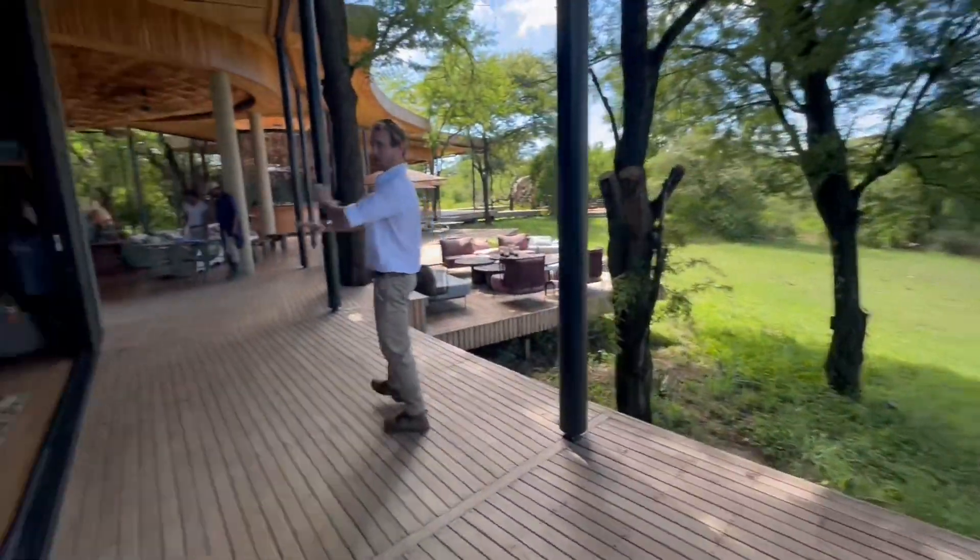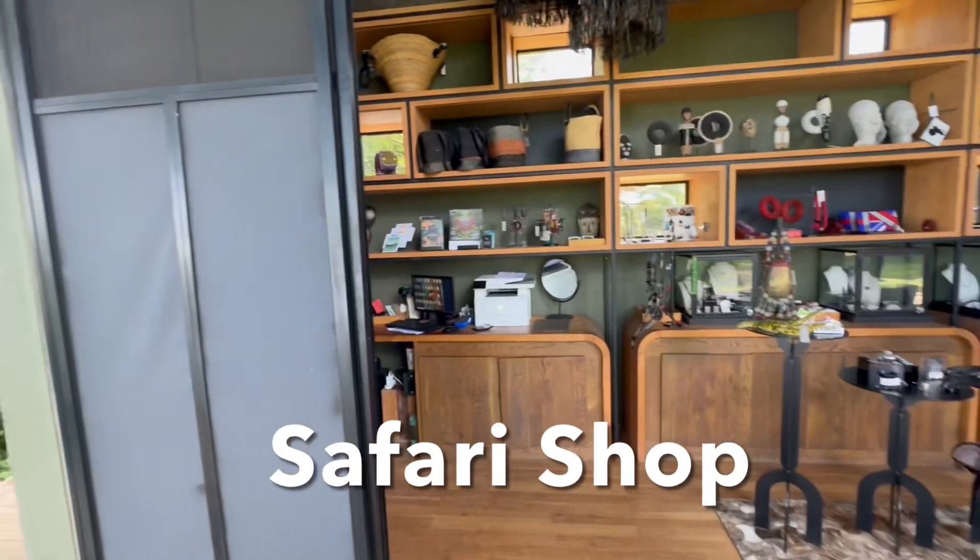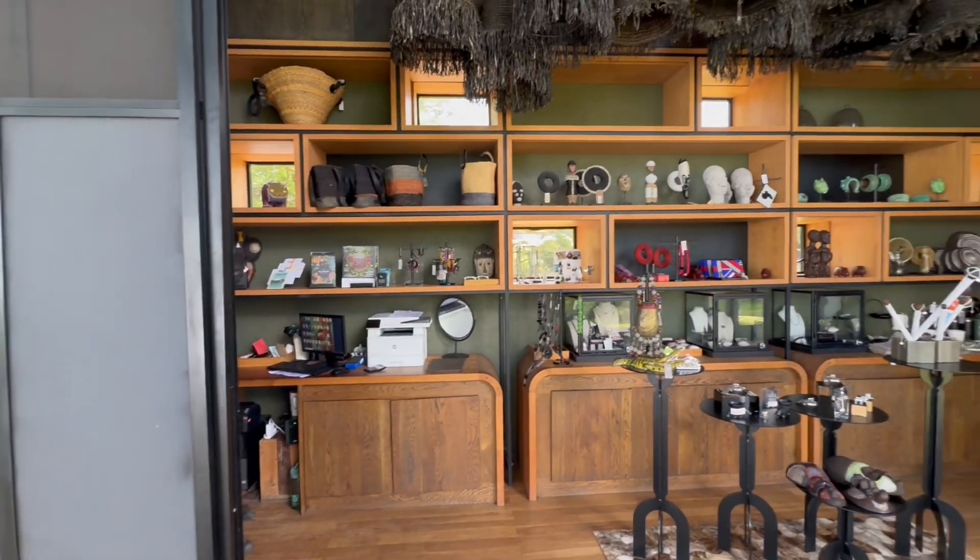This is our safari shop, and this acts as our front desk as well.